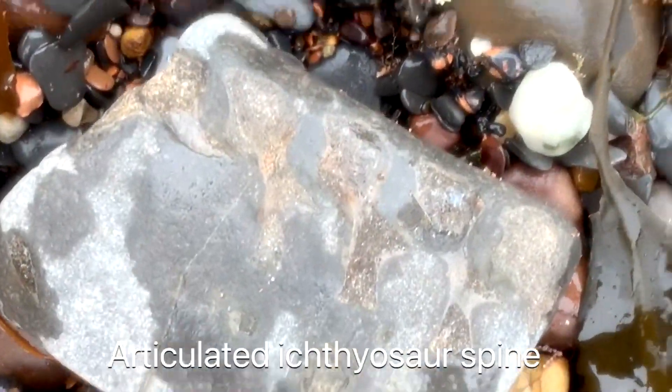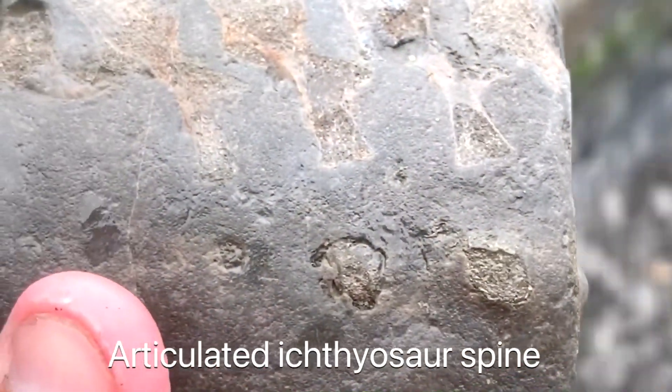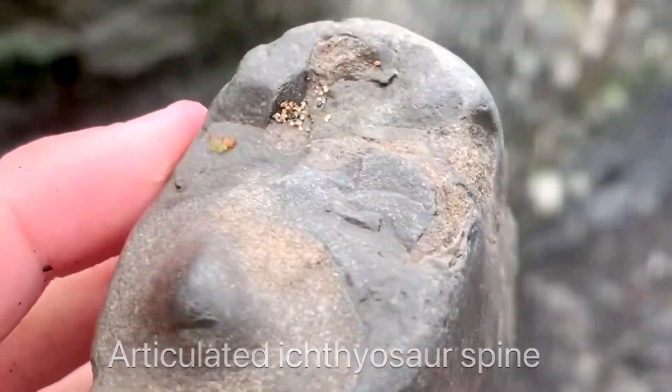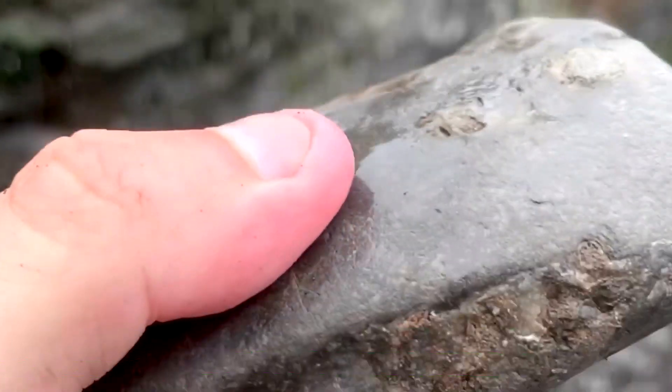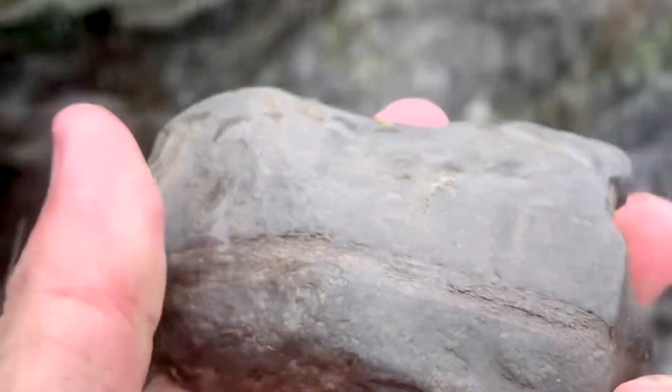Washed up in the very busiest time of the year, I found these articulated ichthyosaur vertebras. There are about seven or eight vertebras attached, with neural arches at the very top and ribs at the bottom crossing over the back end of it. A really unexpected find for this time of year.